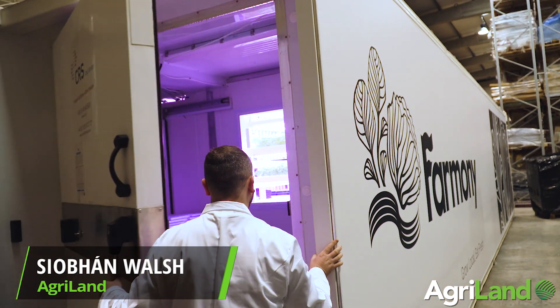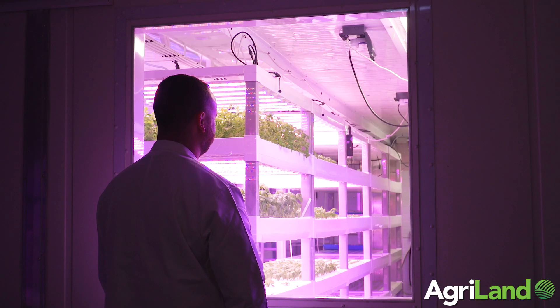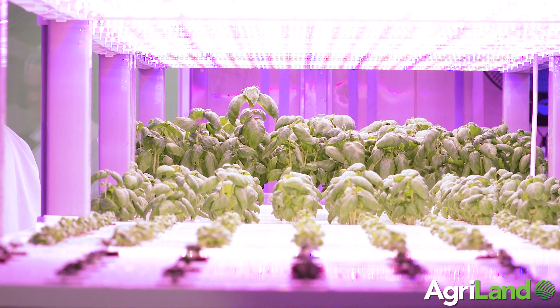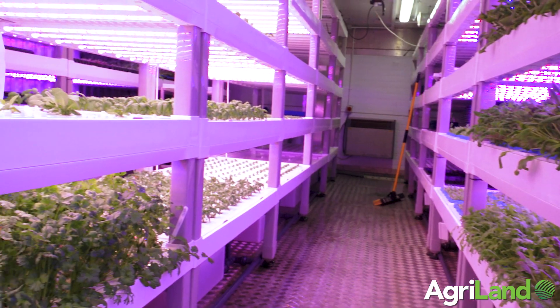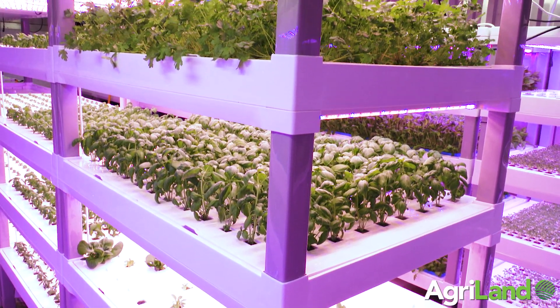Just 55 square metres of space in a business park in Ballycoolan has the ability to produce 55,000 heads of lettuce in a year. Agri-Land visited the Research and Development Facility for Farmany, where John Paul Pryor filled us in on what we need to know about vertical farming and hydroponics. He sees these small indoor farms as a solution to reducing Ireland's dependence on imports and sees no reason why they can't fit into existing farms around the country.